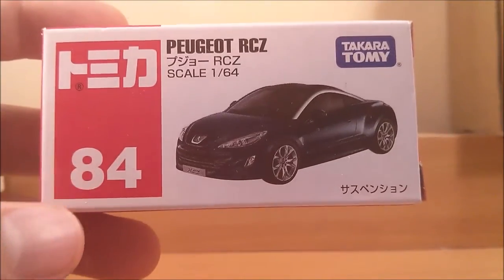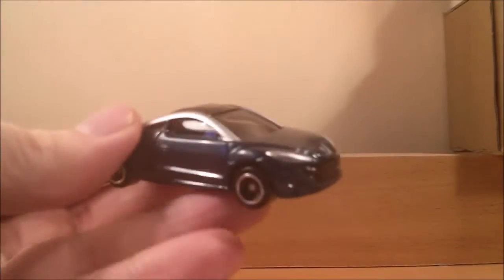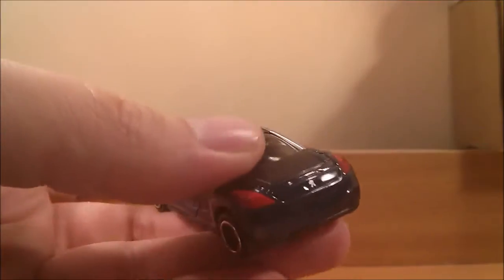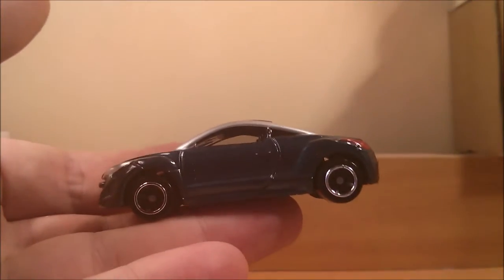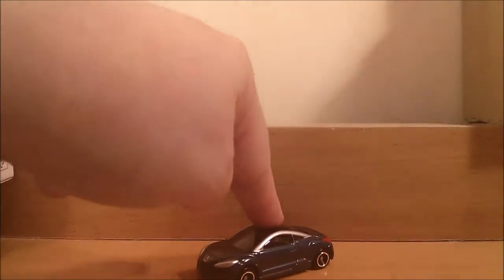This is in a 1 to 64 scale, it's number 84 in the series. The box is pretty standard — lots of Japanese on it that I can't read. The car itself looks pretty nice, has painted details on it. I'll put these on the turntable afterwards so you can get a better look. Like the rest of the Tomicas I've opened, this one does have suspension.